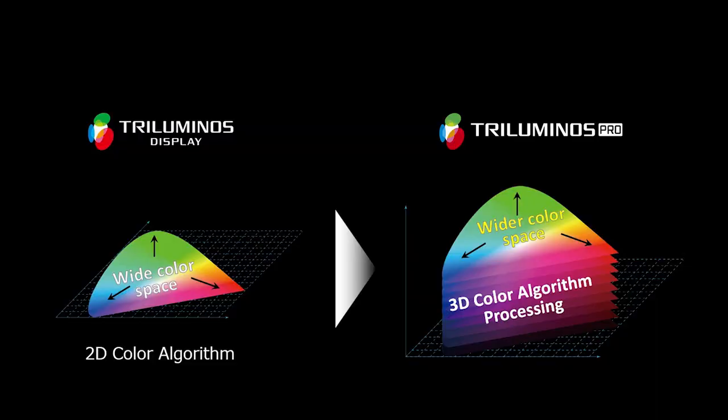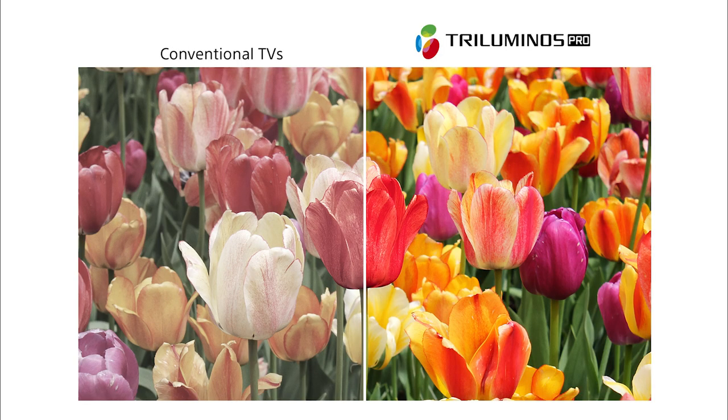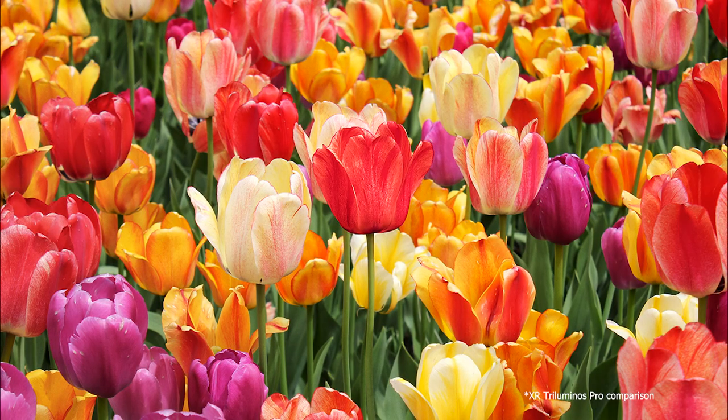We call this advancement Triluminos Pro. Triluminos Pro improves on its predecessor by implementing a new advanced 3D algorithm. This expands the color space available to the TV. With more shades of color, pictures can be displayed with amazing realism. While this is especially impactful with HDR content, Triluminos Pro improves the color of everything you watch.